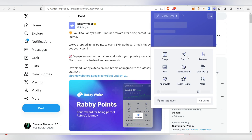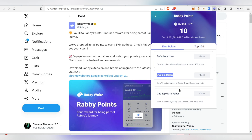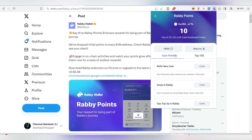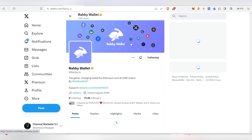To generate more points quickly, share your referral link with friends — that's a major way to earn. Also, doing one swap per day earns you 10 points using Rabi Swap, and one gas top-up per day earns another 10 points. Both have a once-per-day limit, so try to do both daily.